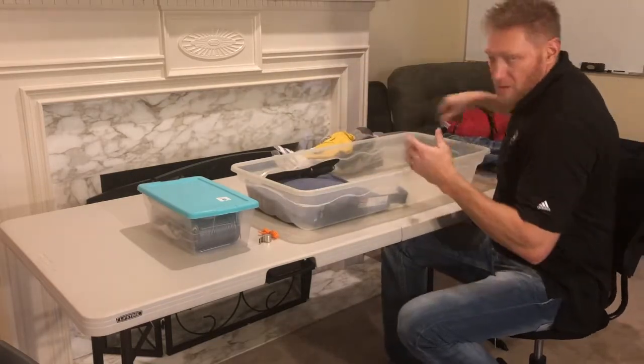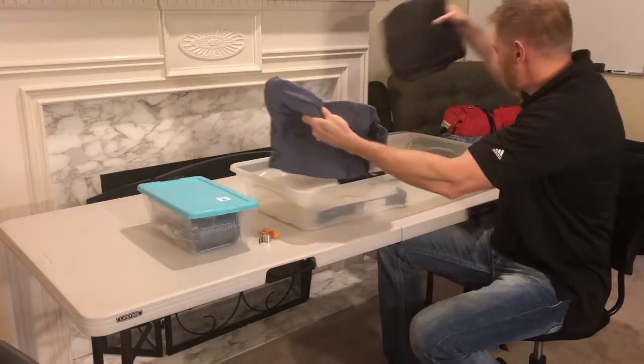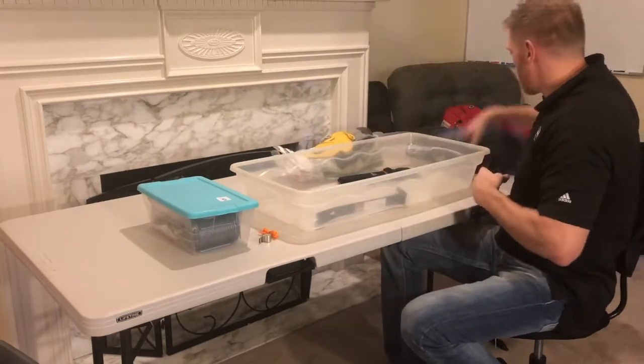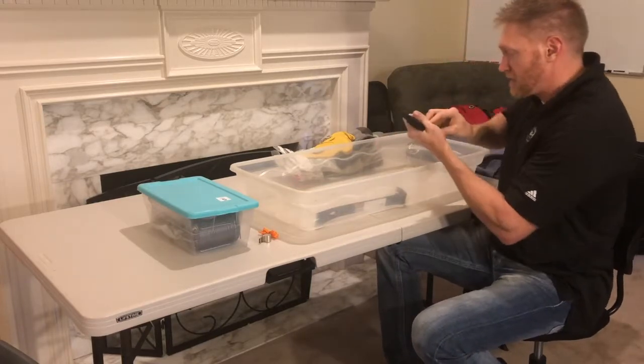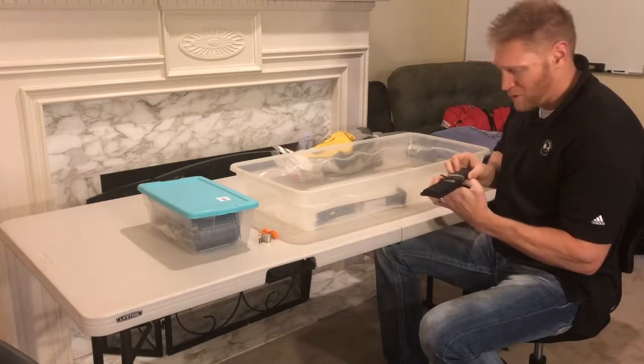I keep a pair of pants in there because I don't know where my pants, shirt, and all that stuff will be. I have a t-shirt and a sweatshirt so I can get dressed as quickly as necessary. I do keep my big knife in here — it's really just a place to store it.